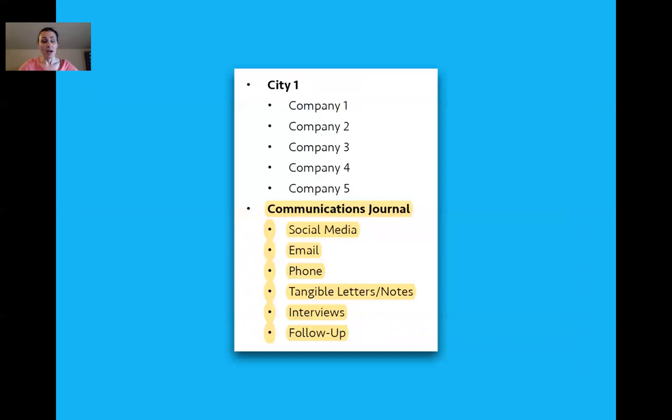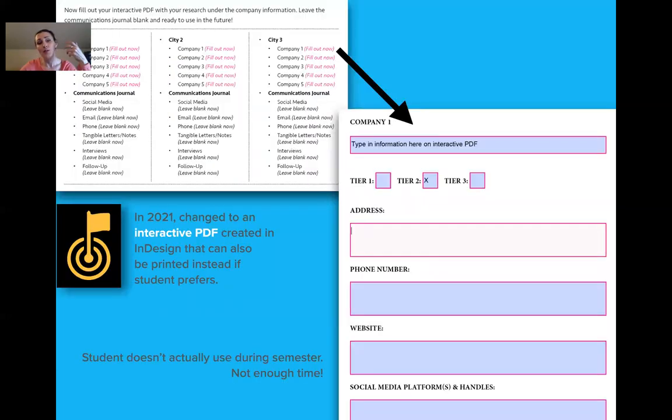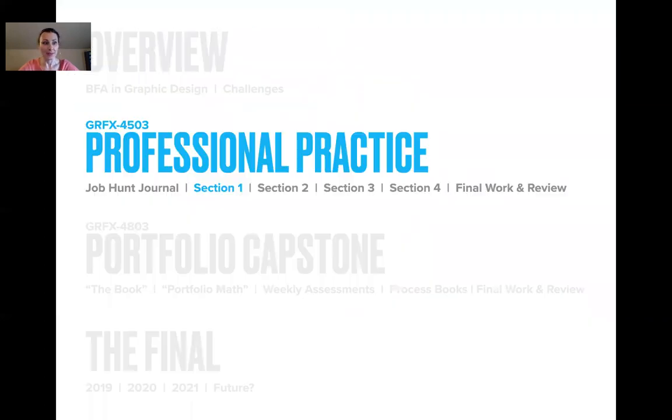Once they have their three cities and five companies, they also need to make a communications journal for networking. It used to be done printed; now it's all done as an interactive PDF thanks to COVID precautions — and really it's a better way anyway. They get to learn how to make this easy interactive PDF in InDesign. That's a side thing. Let's talk about the sections.